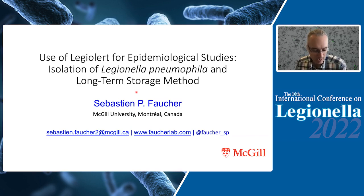Good morning. First of all, I would like to thank the organizers for giving me the opportunity to present our work on LegioAlert — specifically the diversity you can obtain using LegioAlert and a long-term storage method for it.